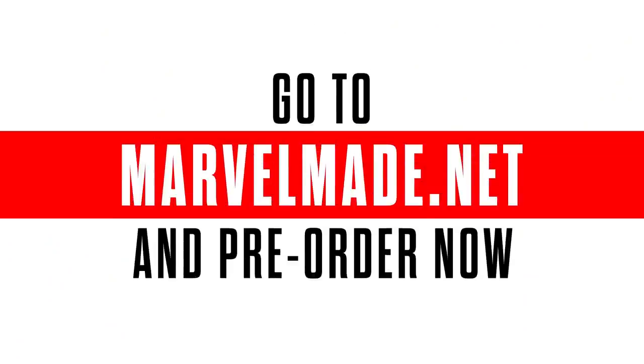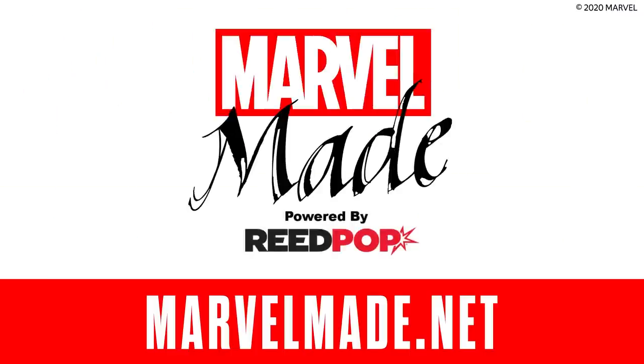Head over and preorder your Premiere Bundle at marvelmade.net right now to get a piece of history. You only have until November 20th before time runs out to claim your own. I'm Ryan, and this is Marvel — your universe.